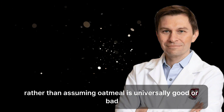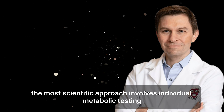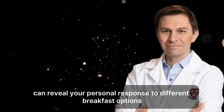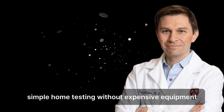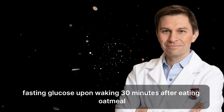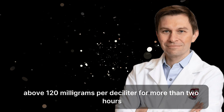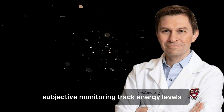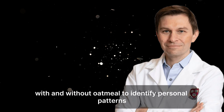The metabolic testing approach. Rather than assuming oatmeal is universally good or bad, the most scientific approach involves individual metabolic testing. Using a continuous glucose monitor for one to two weeks can reveal your personal response to different breakfast options. Without expensive equipment, you can use a basic glucometer to test fasting glucose upon waking, 30 minutes after eating oatmeal, one hour after eating, and two hours after eating. Blood sugar remaining elevated above 120 milligrams per deciliter for more than two hours suggests the meal may be problematic for your metabolism. You can also subjectively monitor energy levels, hunger patterns, mood, and cravings for several days with and without oatmeal to identify personal patterns.